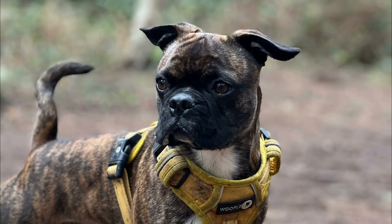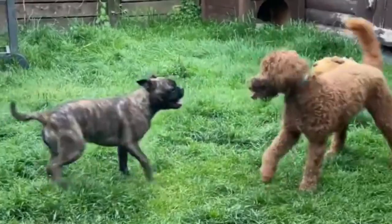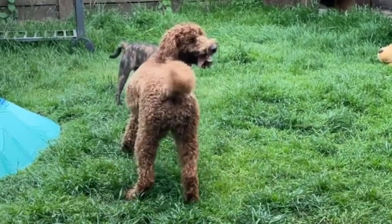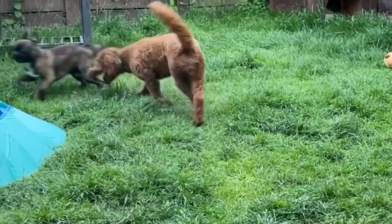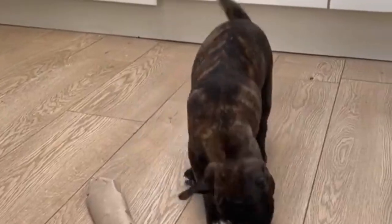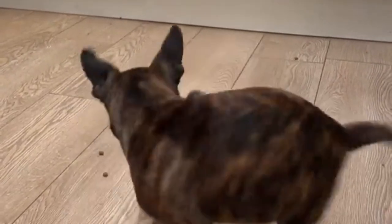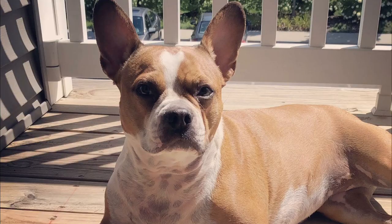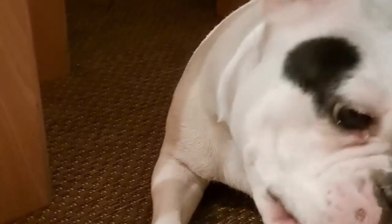Number one: the Bug. The Pug and Boston Terrier make the adorable and lovable Bug, though they come with some significant health issues. The Bug will have a short coat that sheds moderately, so weekly brushing will be enough. Bugs are fun and have lively personalities — they will love nothing more than to jump in your arms and cuddle.